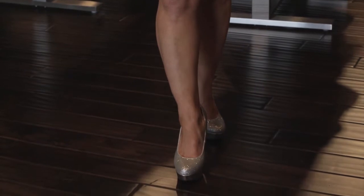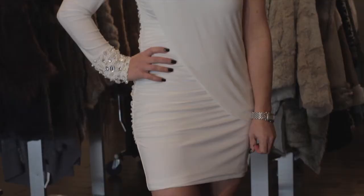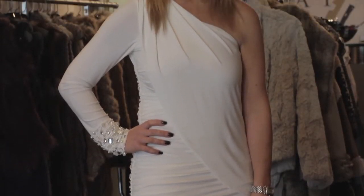Think Marilyn Monroe. She paired a white dress with red lips. She was sexy and classy way back then, and today we have a white dress with red lips and heads are turning once again.